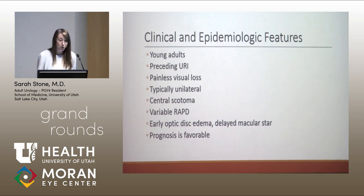Neuroretinitis mostly occurs in young adults who've had a preceding viral illness, often respiratory in nature. For the most part, vision changes are painless, although some patients report retrobulbar discomfort. The process is typically unilateral, though bilateral cases and subclinical involvement of the fellow eye have been described. Patients have reduced visual acuity with a central or cecocentral scotoma. The relative afferent pupillary defect is variable and may depend on timing of presentation. Optic disc edema occurs early, with the macular star evolving somewhat later. Visual prognosis is quite favorable even without treatment.